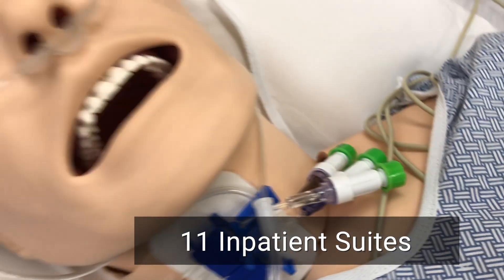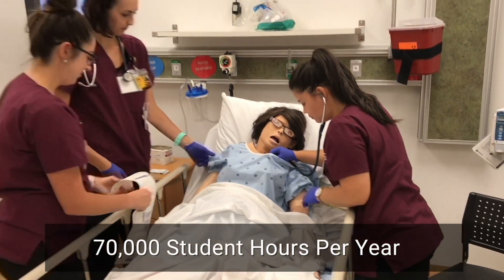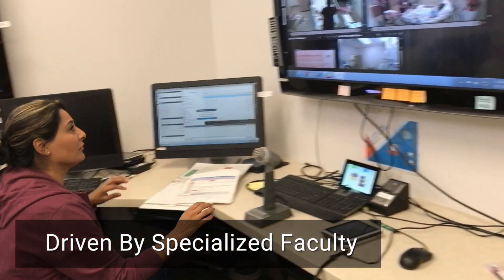There are 11 in-patient suites where students can learn in a safe and positive environment. SLR students pursue 11 credit hours safely immersed in this innovative environment, driven by specialized nurse faculty.